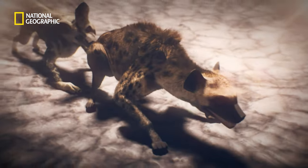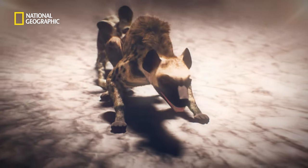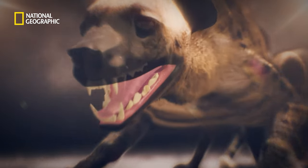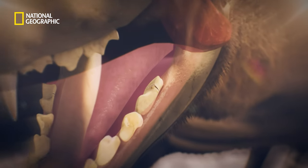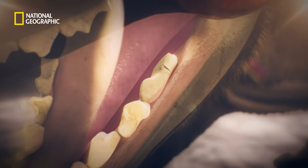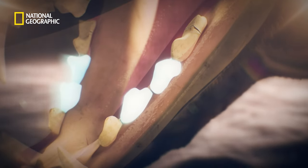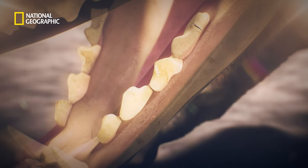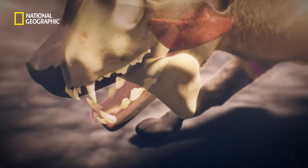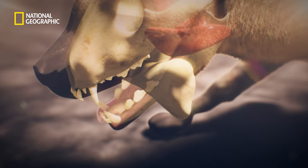Despite appearances, the hyena is more closely related to a cat. Like big cats, her sharp carnassials kill and rip through flesh. But she also has hammer-like premolars used to crush large bones. She'll devour an entire carcass, and her bite can grind the bones of an elephant into pieces.